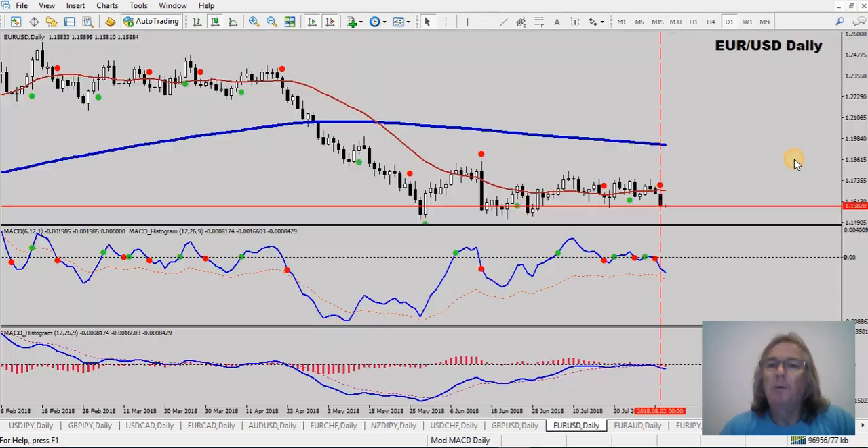Euro/USD - took a new sell trade on this this morning. Probably a little bit higher risk due to the fact that there's non-farm payrolls tonight, and we're on the sort of lows already. But I was waiting for a clear signal - got a red QMP dot up here, and the standard MACD is just in sell mode. So there's enough to take that sell signal this morning. Euro USD - in a sell.